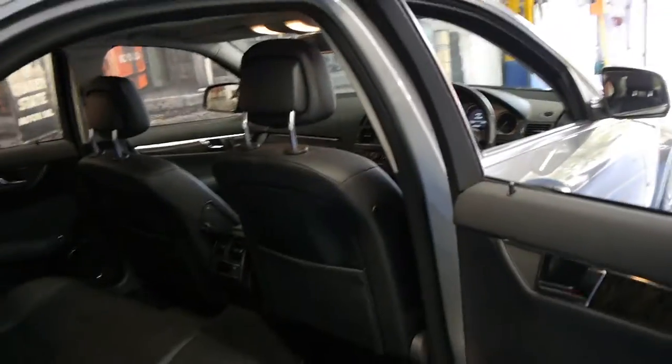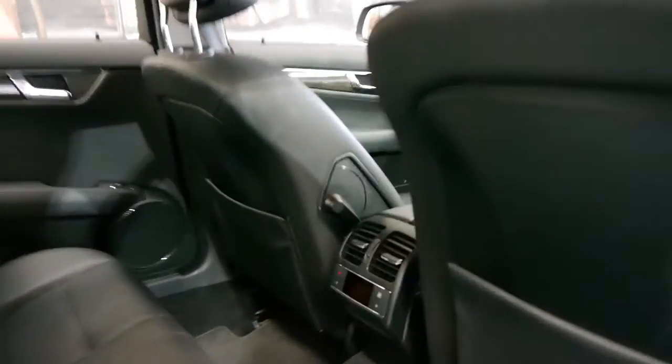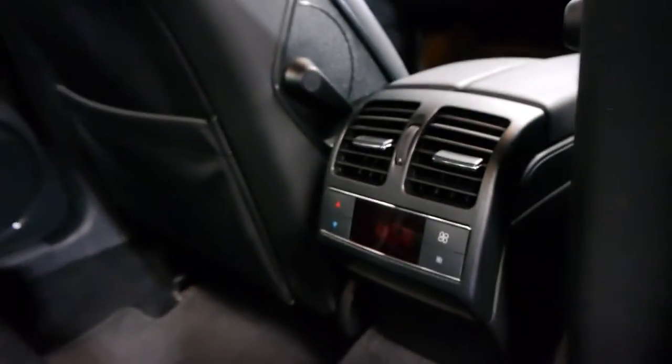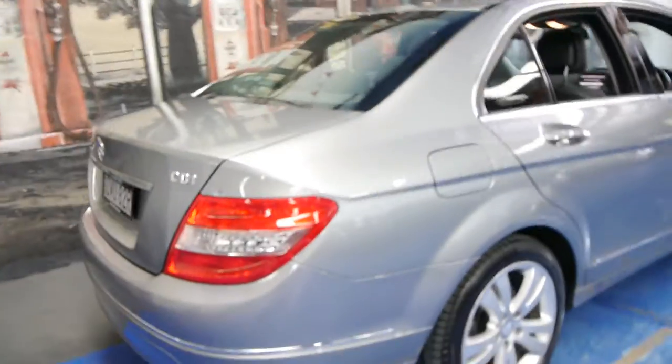It's grey in colour with black leather interior. It's even got climate control air conditioning adjustments in the back with a digital readout. It does have Mercedes-Benz roof racks — just another thing which would have been very expensive. They're not on the car at the moment; we took them off when we washed it.